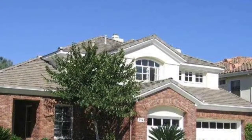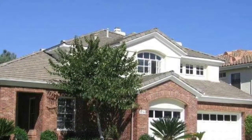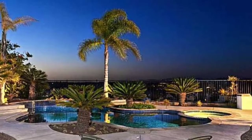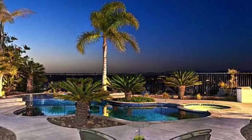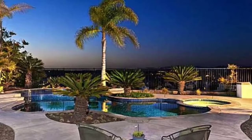Two homes are currently in escrow. One is the Santa Fe Summit, sold in one day, final asking price $1,250,000. And the final home that's currently in escrow, closing soon, is a Promontory that is 4,008 square feet. Final asking price is $1,695,000. It's also on a cul-de-sac and has a decided view.